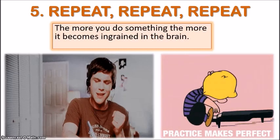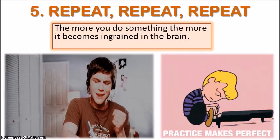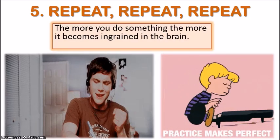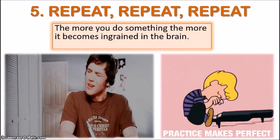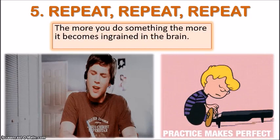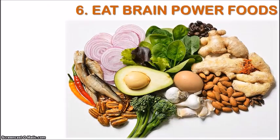Practicing any activity multiple times allows our brains to lock the information into our subconscious. Aside from all the different techniques you can try to improve your memory, you must also know that our diet plays an important role. The type of foods we eat are crucial in promoting brain development and memory retention.